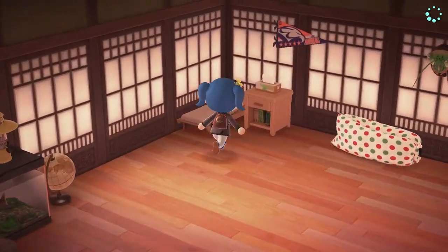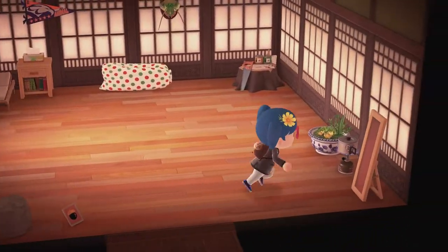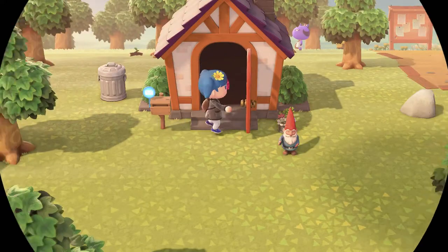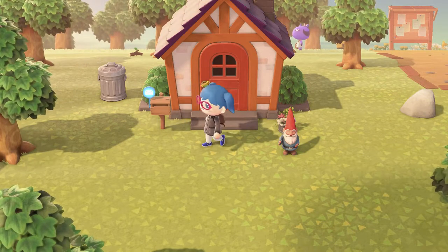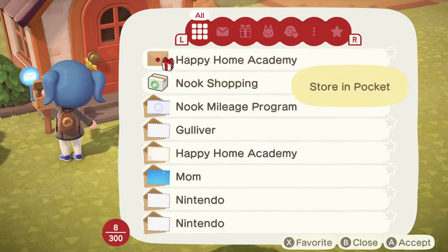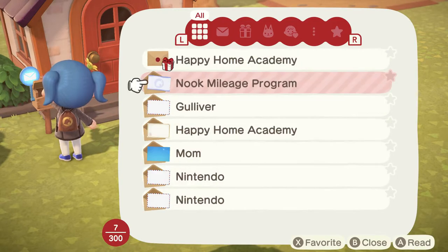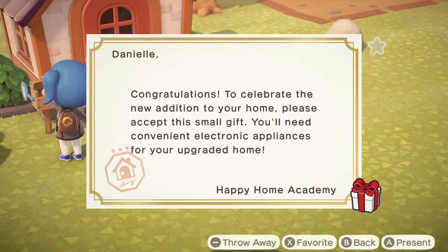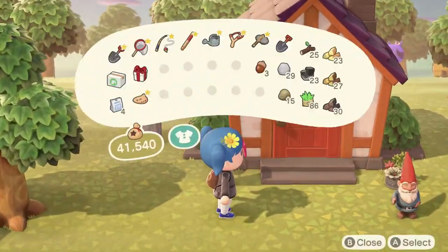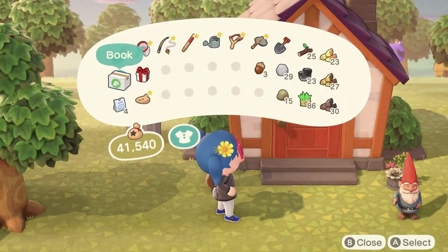That's about all we're doing here, so let's go tell Tom Nook about our new house — I mean he already knows because he did it, but we can go talk to him anyway. We should probably also check the mailbox. We got a book from the Happy Home Academy — no, a book from Nook Shopping, and this from the Happy Home Academy. Let's have a look at what the present we got is.